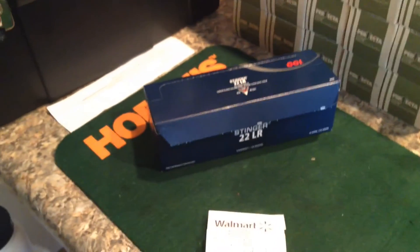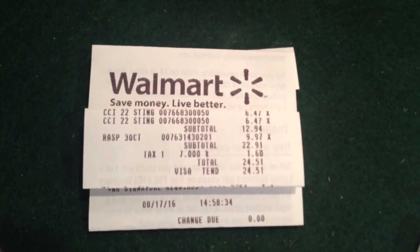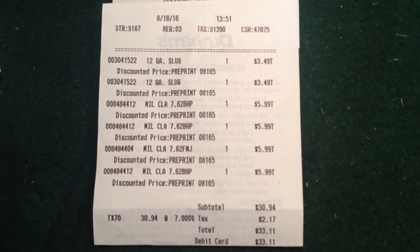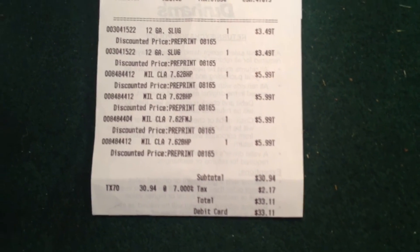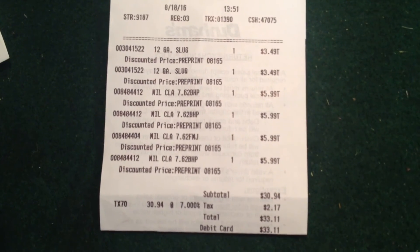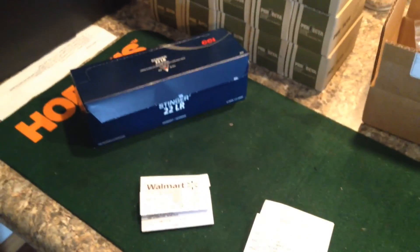That's all I got for you folks. Oh, I forgot the tags. There's the $6.47 for the Stingers, and this is from Dunham's — $3.49 for the Slugs, $5.99 for the 7.62. Not the best deal, but I checked my local Walmarts and they didn't have any of either one. Alright, now that's all I've got for you, and I'm out.